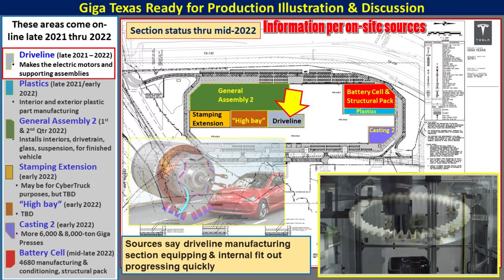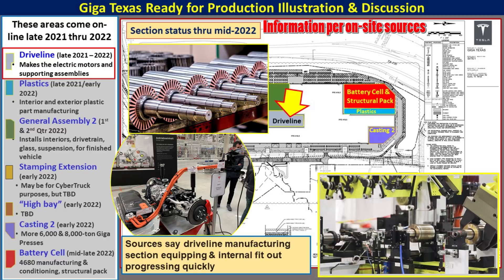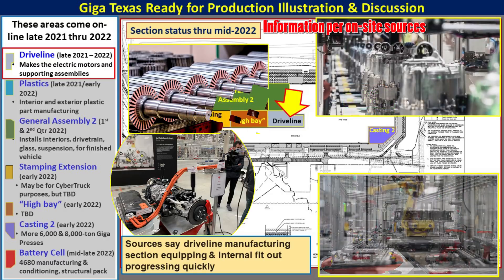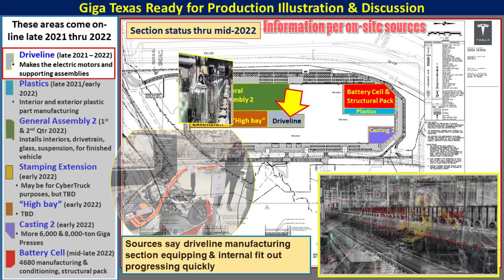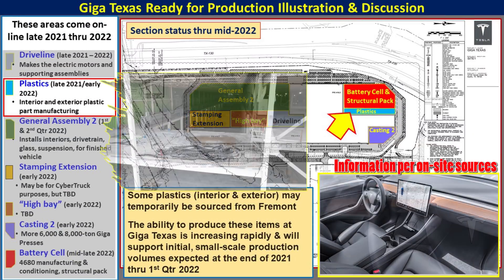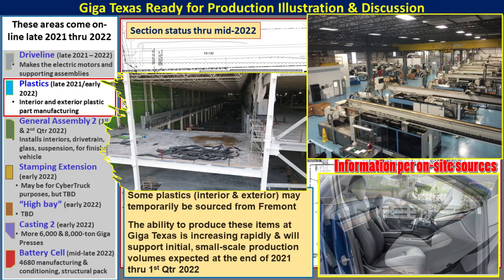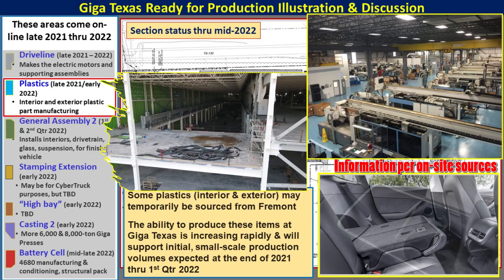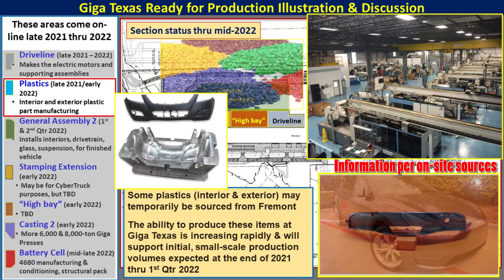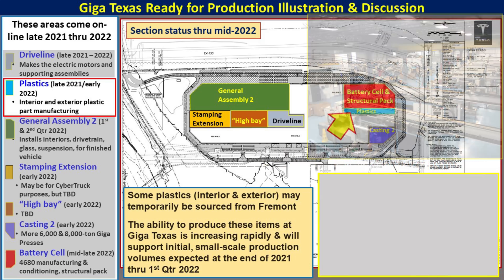The driveline section will be one of the first new sections to come online in late 2021 or early 2022. Located just south of the paint shop area, this is a highly automated section that Tesla uses to make the electric motors, parts, components, controllers, and housings necessary to make the car operate. Plastic manufacturing will be another section coming online quickly. Located in the north between the paint shop and the battery cell area where there's that large bridge crane, there are a lot of interior and exterior plastic parts manufactured using large machines with very large dies and plastic pellets to make all the plastic parts for the final vehicle assembly.